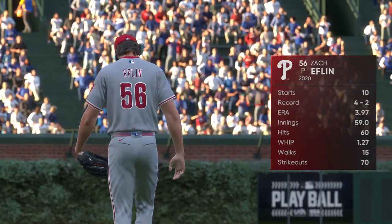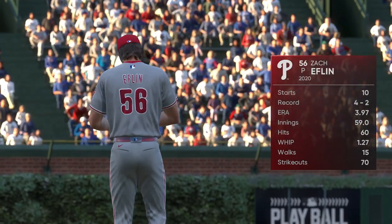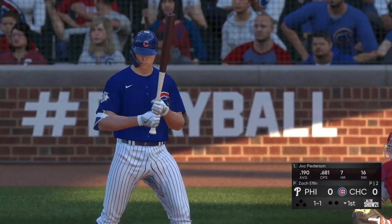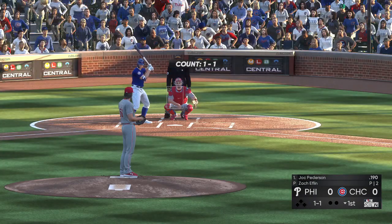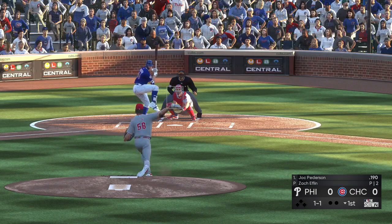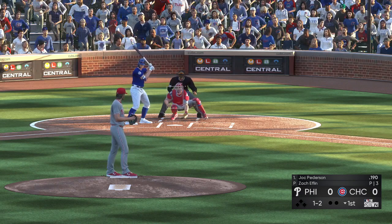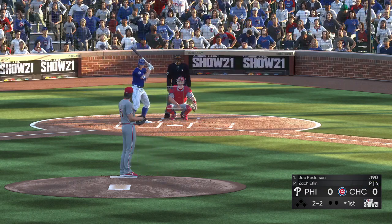Zach Eflin gets the ball for Philadelphia in this one. If you're looking for innings out of your starting pitcher, you're looking at the right guy. This guy seems to deliver more often than not, going deep into the game. He's one of those guys you feel really confident could go into the seventh, eighth, and even the ninth inning — a workhorse. Swung on and missed, one and two now.